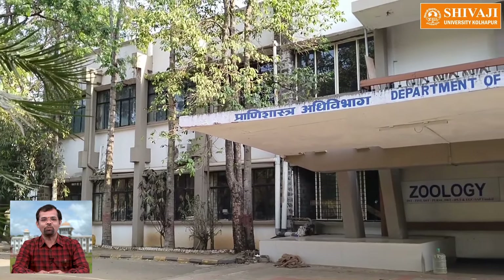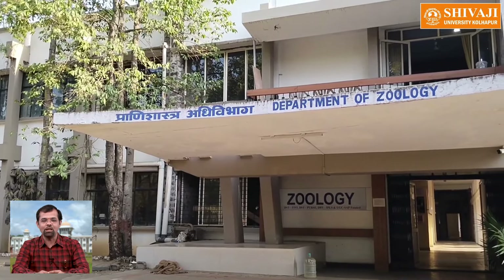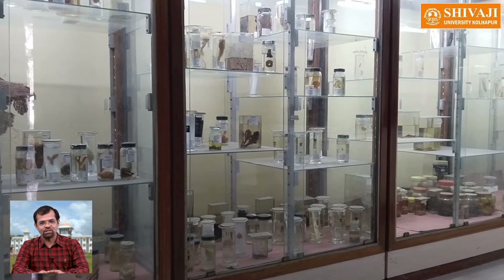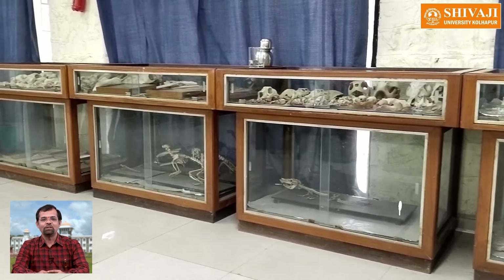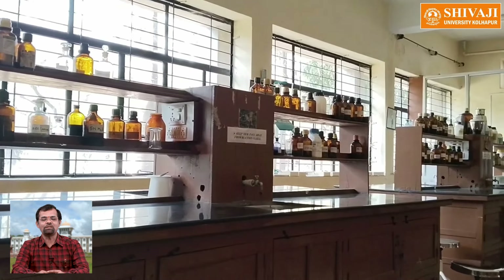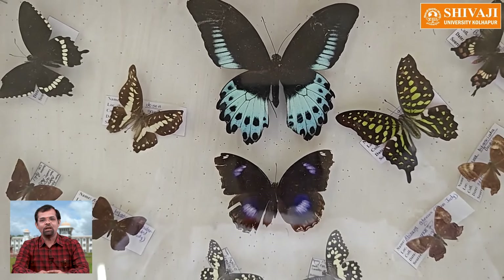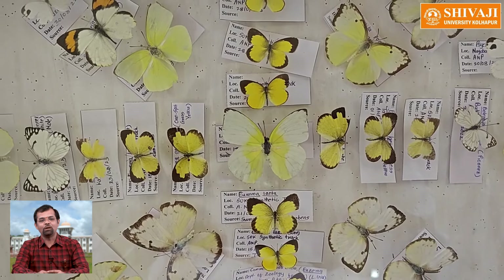The strengths and unique features of the department include a CPCSEA-registered animal house facility where albino mice and rats are reared. These animals are used for carrying out experiments related to testing drugs, pharmaceutical molecules, and plant products. The department also has a Center of Excellence and Incubation in Sericulture, where advanced training in sericulture is offered. Most interestingly, the department has a butterfly park with 80 species of nectar and host plants, and till date 40 species of butterflies have been recorded.